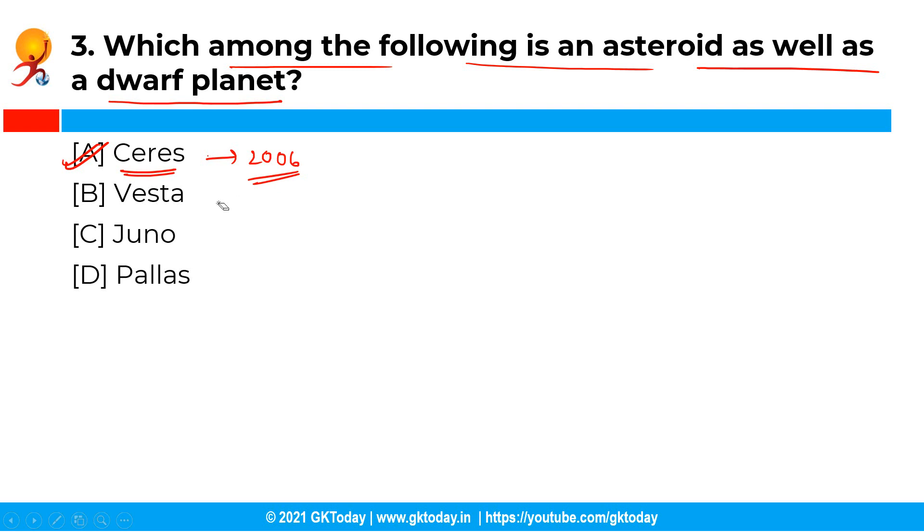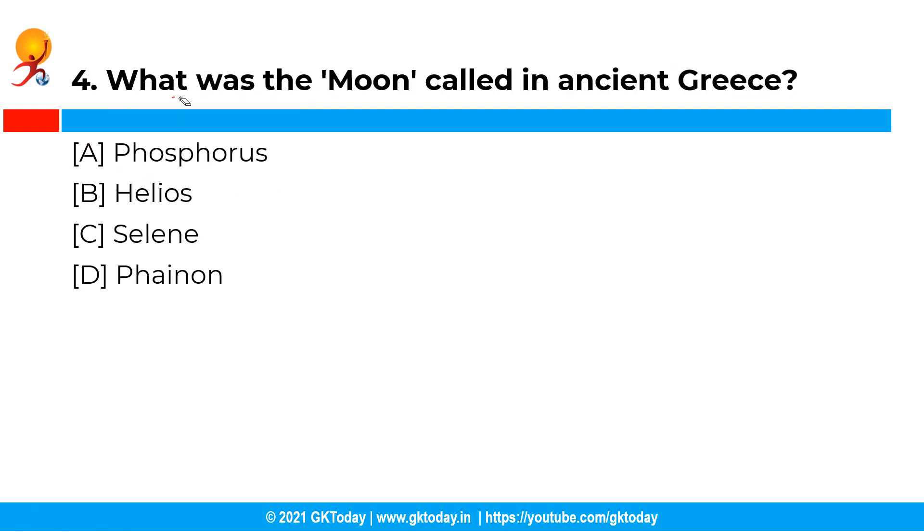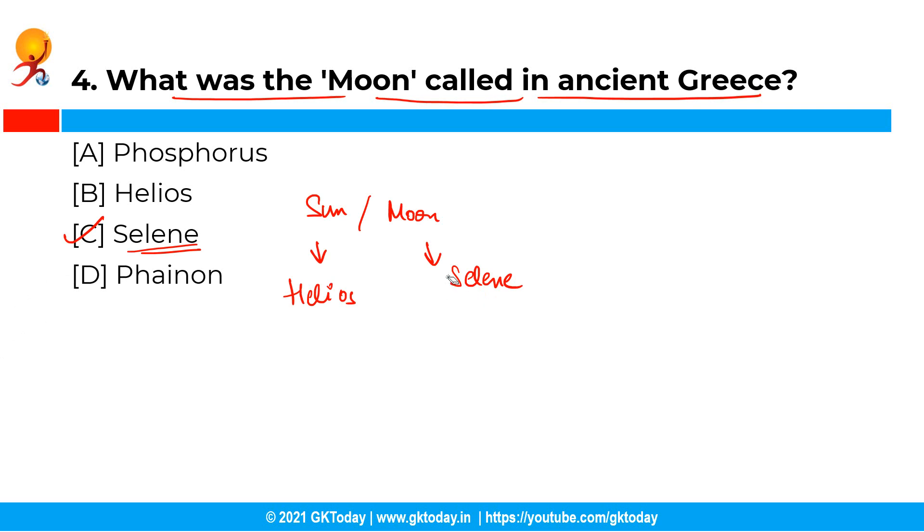Moving ahead with the next question: what was the moon called in ancient Greece? The correct answer is option C, that is Selene. Basically in ancient Greece, the sun and the moon were called Helios and Selene respectively.